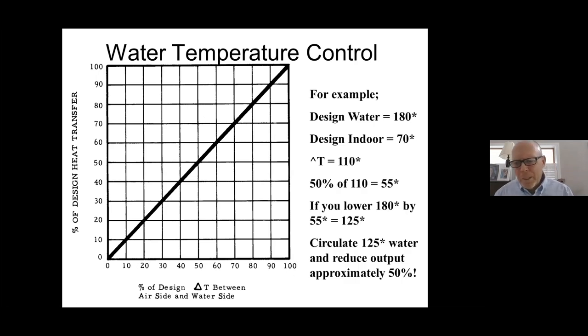Here's a quick example: say design water temperature is 180 degrees with a design indoor temperature of 70 degrees. The design delta T would be 110 degrees. At 50% of 110, that's 55 degrees. If you lower the water temperature from 180 by 55 degrees and circulate 125-degree water through the radiation, you'd have about 50% of the heat transfer and BTU output — which may be very appropriate when you don't have that design heat loss, but something less than that.